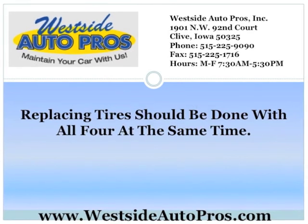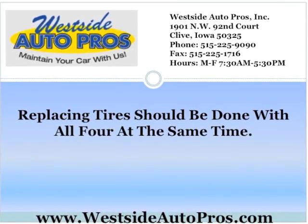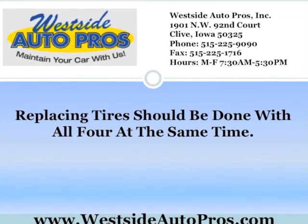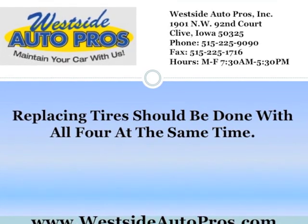Replacing tires should be done with all four at the same time. That way you know exactly how many miles are on each tire because they are all the same. The tires can be rotated evenly over the next months, and the wear can be made more even on the tire.